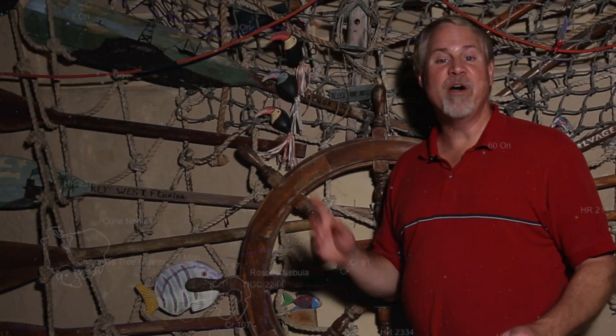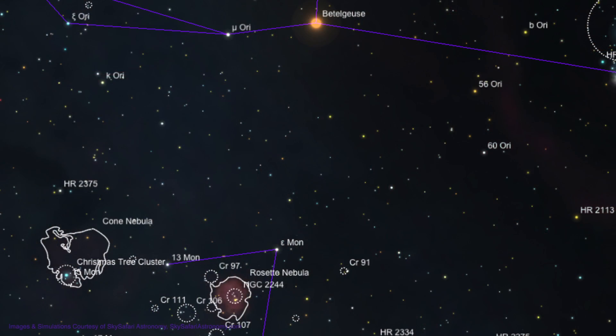To locate the Rosette Nebula, we'll be starting on the bright star Betelgeuse in the constellation of Orion. About 8 degrees down from Betelgeuse is the 4th magnitude star, Epsilon Monoceros. This is a pretty big move into an area without any bright stars, so make sure you have the right star before you do your move.